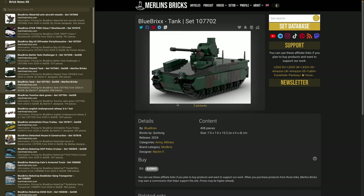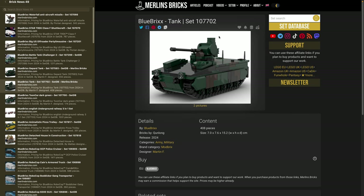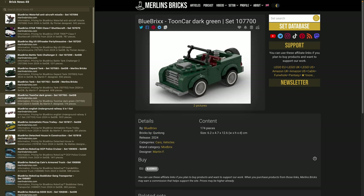Next is set 107702, the Marder — a German infantry fighting vehicle still used by the German army — with 408 pieces, roughly 7 by 15 centimeters and 7.5 centimeters in height. They also have what they call a Toon car in dark green — about 174 pieces, 6 by 12.5 centimeters — which looks a bit like a Land Rover and is basically a six-stud vehicle, similar to LEGO City or the old Speed Champions format.